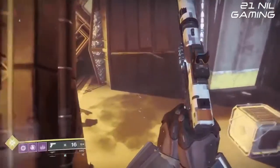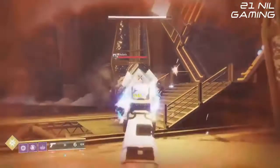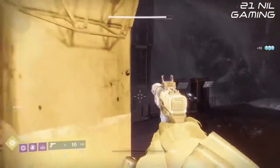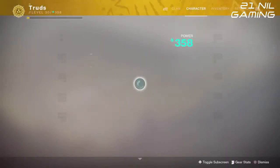Now once we clear out these ads we're going to have a closer look at the perks. As you can see I'm not the best with sidearms. So let's have a look at the perks on this weapon.